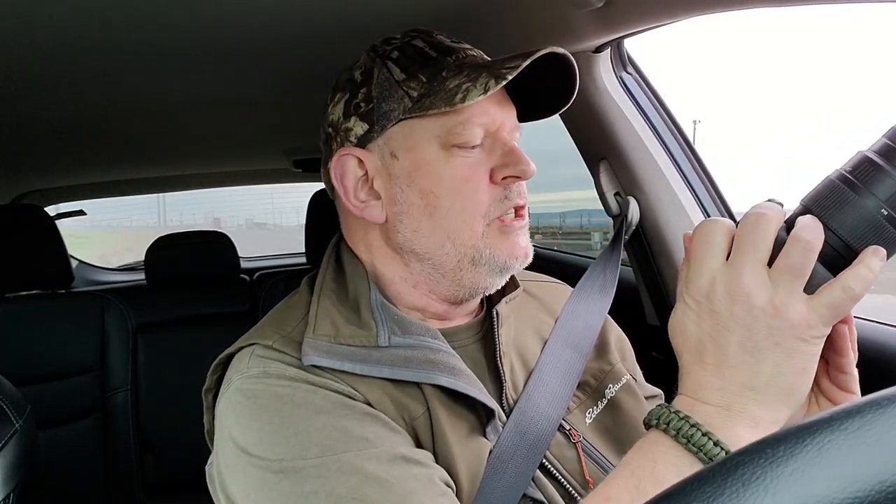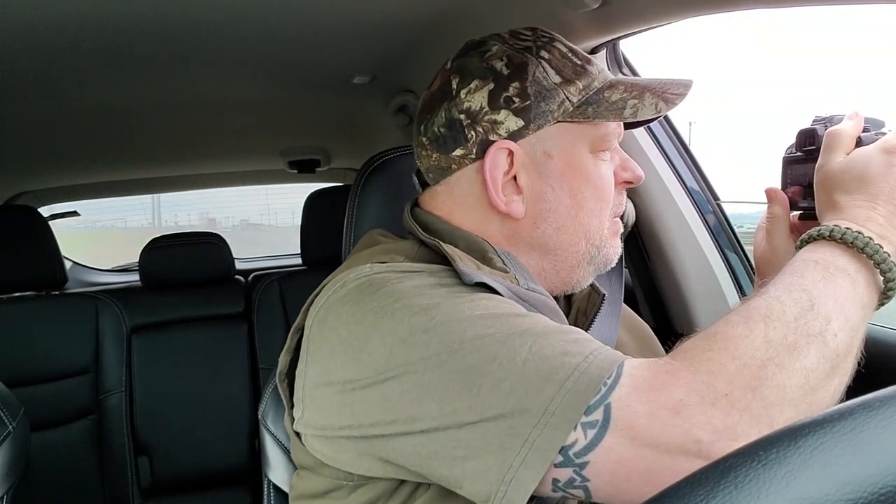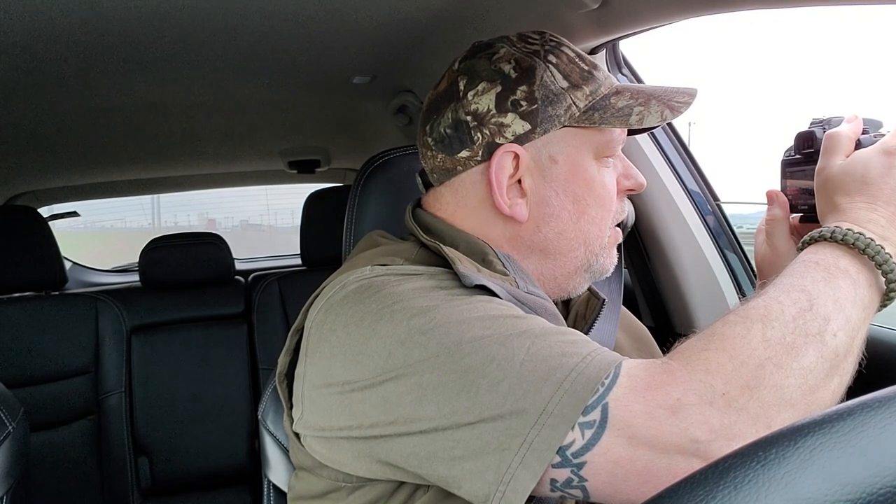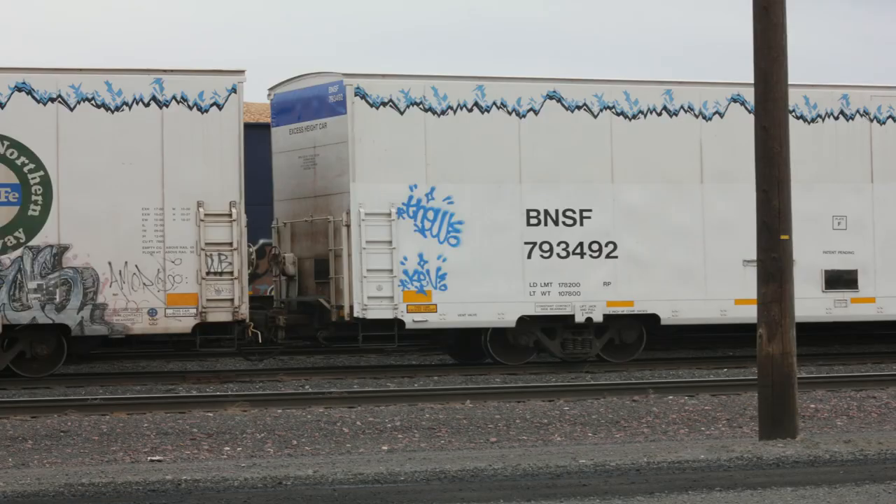Actually, I wouldn't mind having his job. Can you imagine? I would be out there with my video camera, just spending my day doing my job and taking video at the same time. That would be really cool. Or I could always ask him to wear my GoPro.